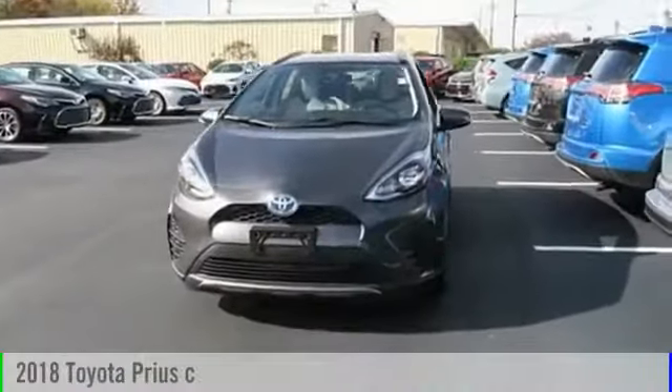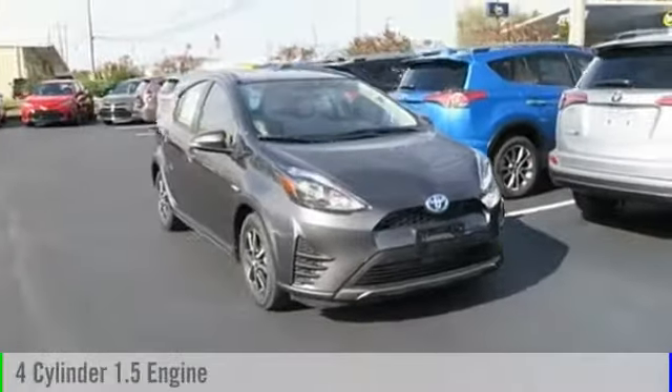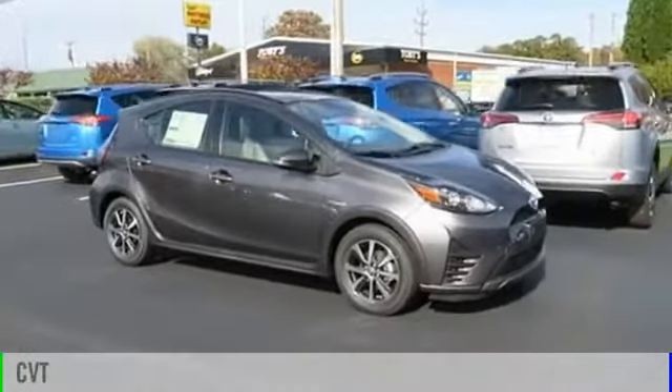The 2018 Prius. This vehicle is powered by a front-wheel drive, four-cylinder, 1.5-liter engine, and comes with a continuously variable transmission.